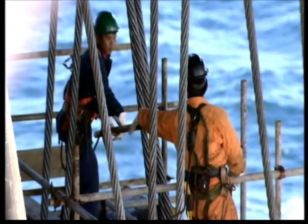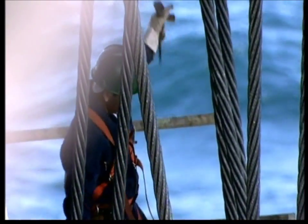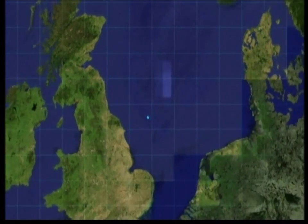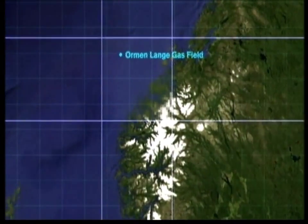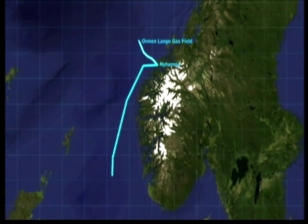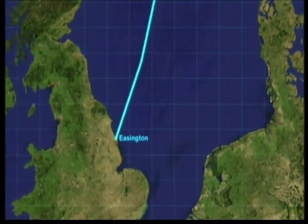Where 300 billion cubic meters of gas have been discovered, over 5,000 men are locked in a race against time to release the gas, construct a refinery, and send it to the UK along the world's biggest ever underwater pipeline. Named after a Viking ship, the Omen Langer gas field will supply the UK's energy needs for years to come. The gas will be pumped from the ocean floor to Nihama on the Norwegian coast, before traveling 1,200 kilometers to Easington in England.